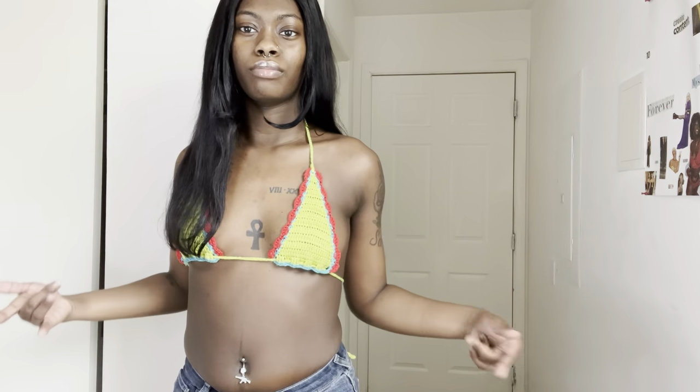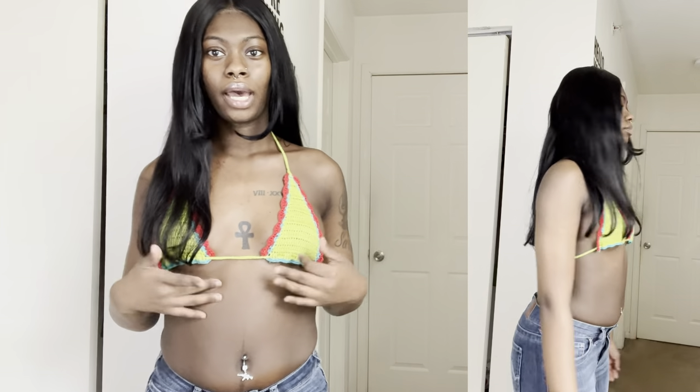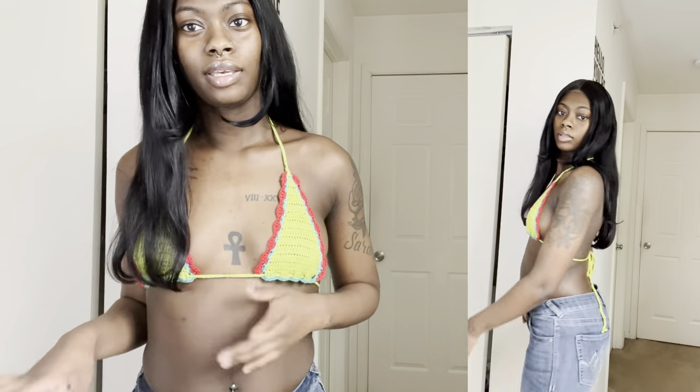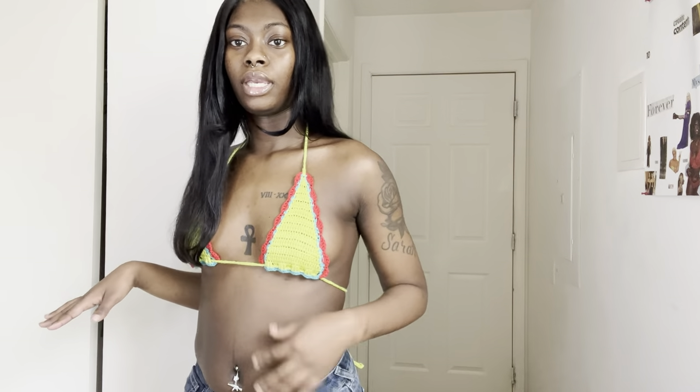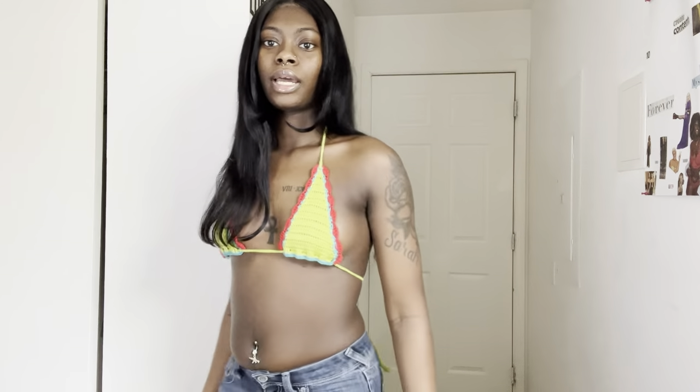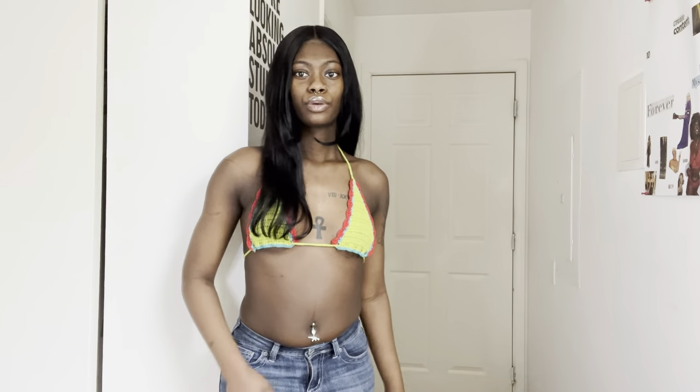Moving on to tops — I have this cute crochet bralette type of top. It's almost like a swimsuit top but you can wear it as is, which is what I'm going to do because crochet is really cute right now. It's got this hot pink-red color, lime green, and blue. Really, really cute — I would wear it with some light jeans, not dark jeans.